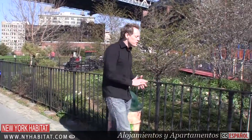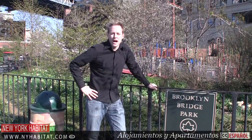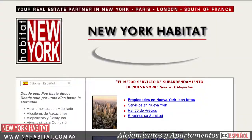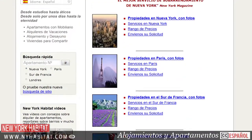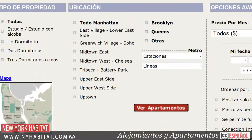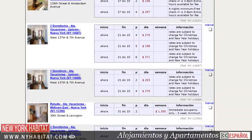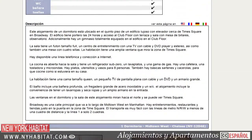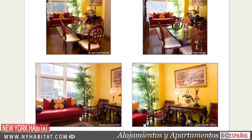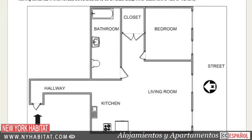Well, that's a wrap on our two-part series dedicated to Dumbo. If we've missed any of your favorite spots around here, make sure you leave a comment in the comment section below. Be sure to visit our website at nyhabitat.com, where you'll find more great furnished apartments and vacation rentals throughout Manhattan, Brooklyn, and Queens. The only way to truly experience this amazing city is to live like a local in a furnished apartment. I'm David Hill with New York Habitat. We hope to see you soon in Brooklyn.